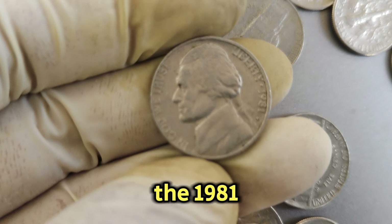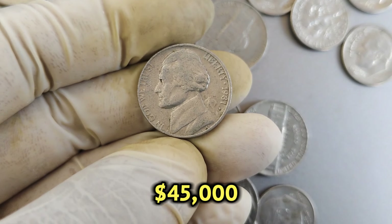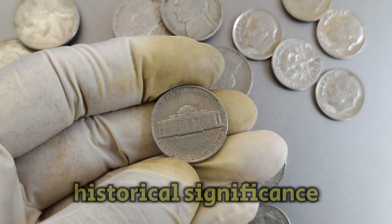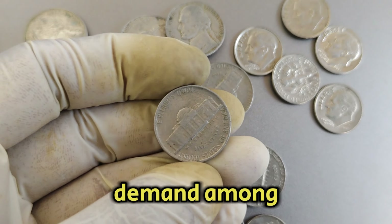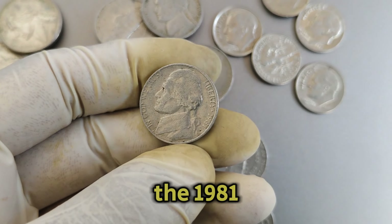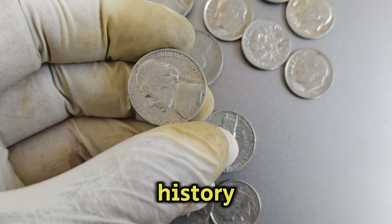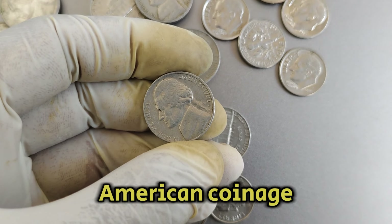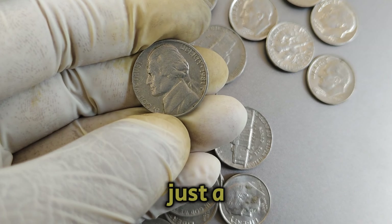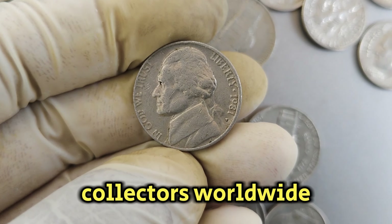Today, the 1981p Mint Mark Jefferson Nickel is valued at an impressive $45,000 in the collector's market. This value reflects its rarity, historical significance, and demand among numismatists eager to add this coin to their collections. In conclusion, the 1981p Mint Mark Jefferson Nickel stands as a testament to the rich history and enduring appeal of American coinage. With a current market value of $45,000, this coin represents not just a piece of currency but a piece of history cherished by collectors worldwide.